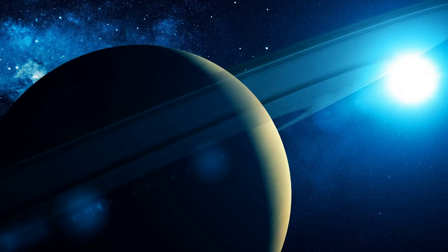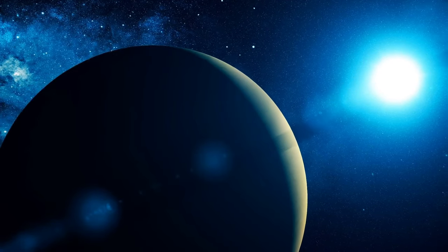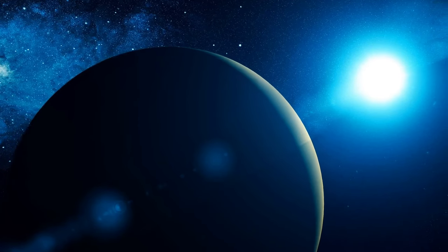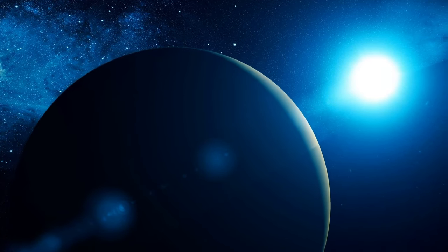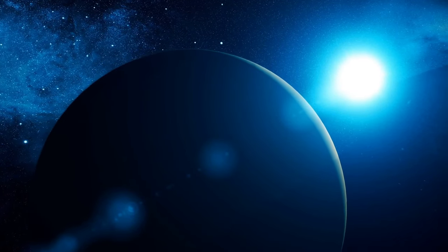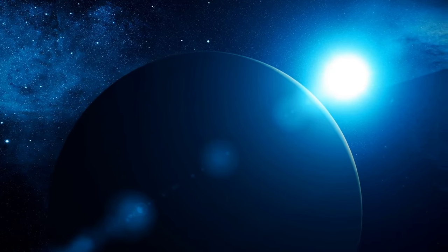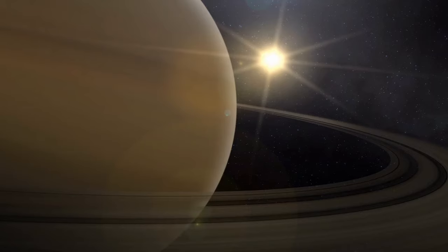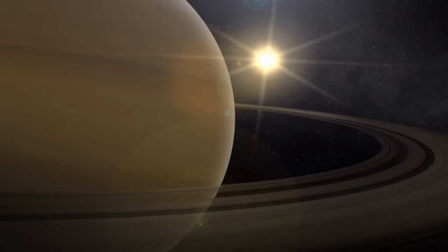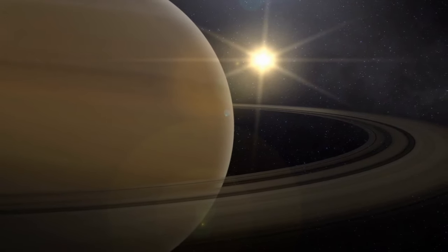Saturn's moons are home to some of the most spectacular scenery in our solar system. The largest of its moons are Titan and Rhea, both extraordinary worlds that have attracted a lot of attention by astrophysicists and space agencies. Enceladus is believed to have a liquid ocean somewhere beneath its frozen surface. One day on Saturn lasts less than 10 Earth hours, meaning it has the shortest day of all the planets in our solar system, but its year lasts about 29.4 Earth years.